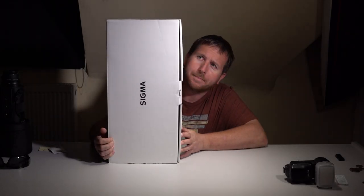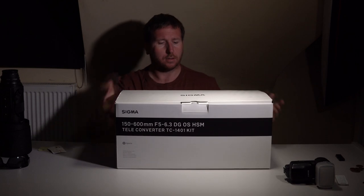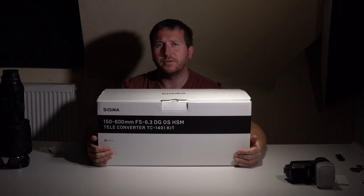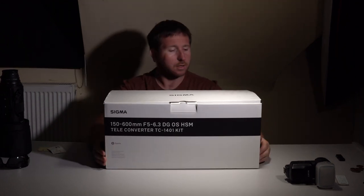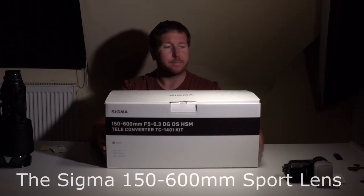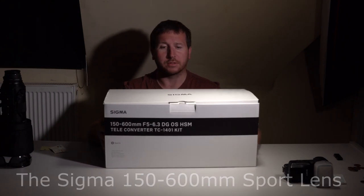Hi guys, this is the biggest lens box I've ever owned. It's the 150-600 Sigma Sports Lens — it's absolutely massive. I'm not going to do an unboxing because it's already out of the box, but I just want to show you how big the box is — it can literally hide me, which is pretty impressive.